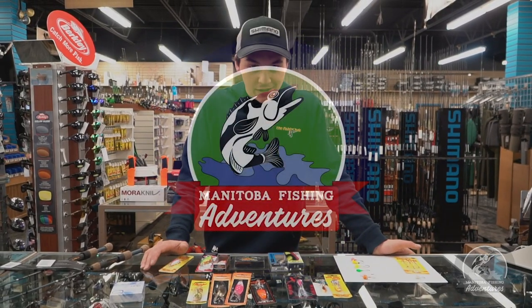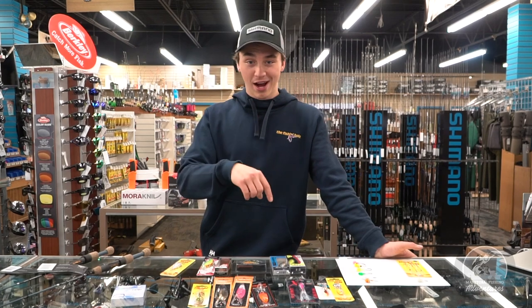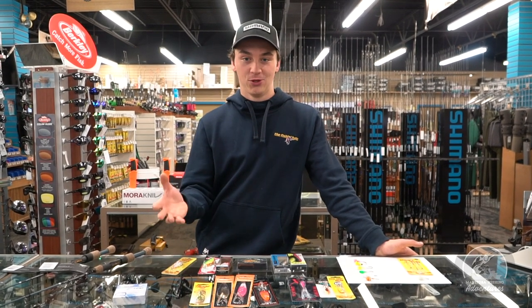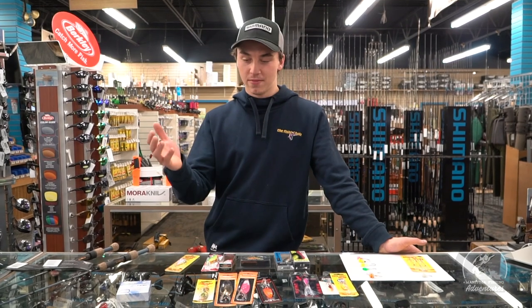Hey guys, welcome to this episode of Manitoba Fishing Adventures. First things first, make sure you subscribe, turn on the bell notifications, and we're gonna be talking about some of my favorite lures for Lake Winnipeg — good old greenbacks.